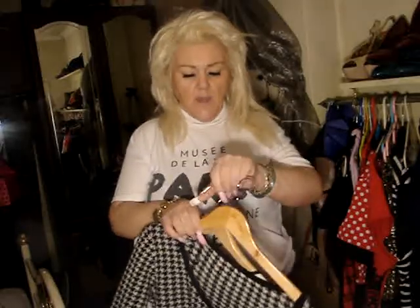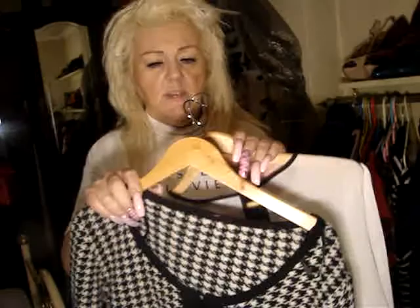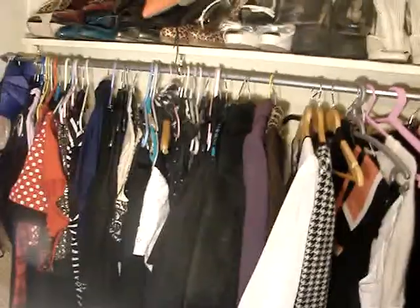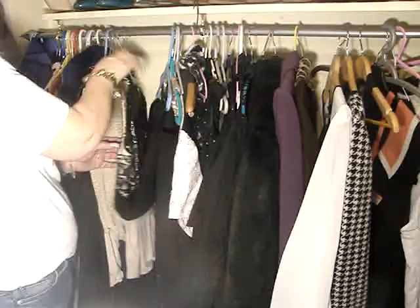And I got these hangers — 50p each. You can never have too many hangers! My husband says to me it's too much clothes for a woman — no it's not, there's hardly nothing. Look at this — I mean I got this to go to a wedding.